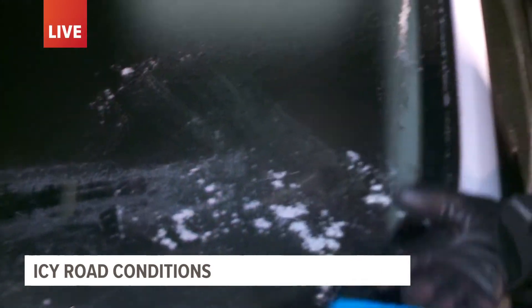Iowa DOT is reminding people this morning to make sure that when you are on the roadways, you are giving yourself two to three car lengths of space in between, so that if you do lose control, you don't hit the person in front of you. Just remember: the roadways are slippery and you need to make sure you are being careful. Live in Des Moines, Khalil Maycock, Local 5 News — We Are Iowa.